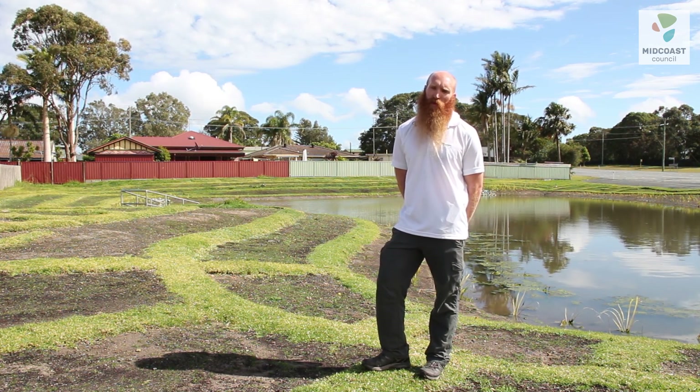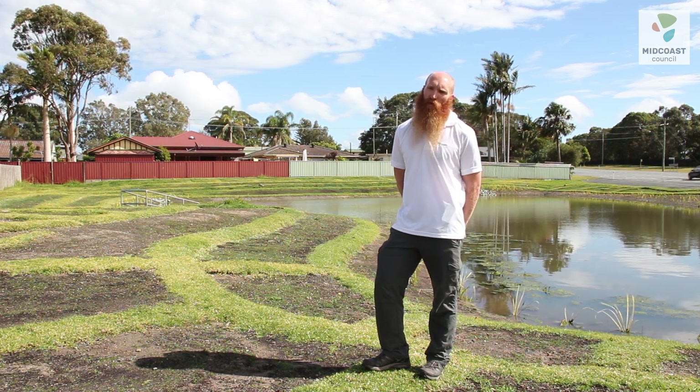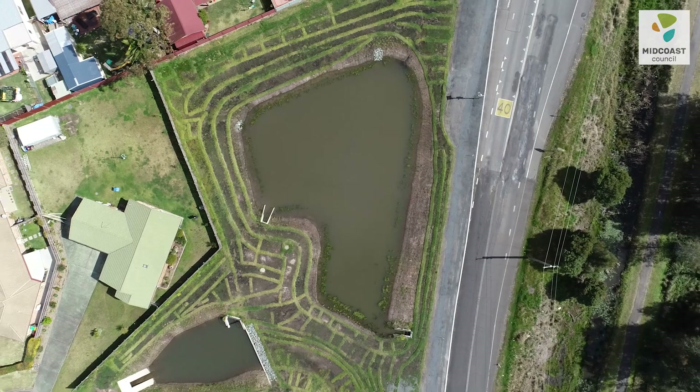Long term, the site is still in the early stages of establishment. Over the next six to twelve months we'll see the vegetation really start to mature and increase the water buffering capacity of the plants in the system, and also improve the visual aspect of the site for people driving by and walking through.